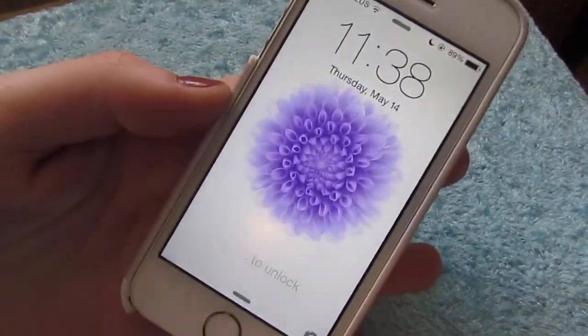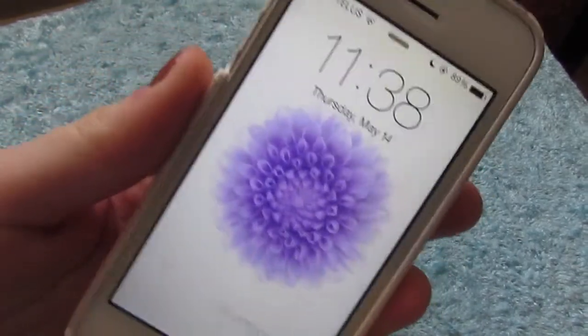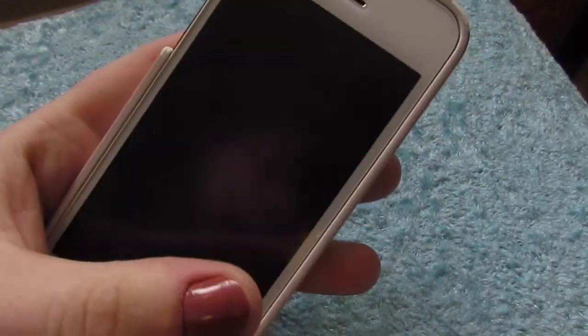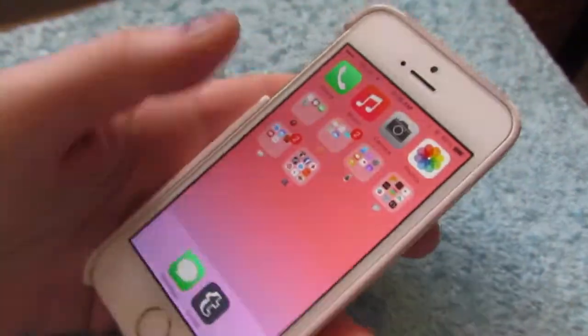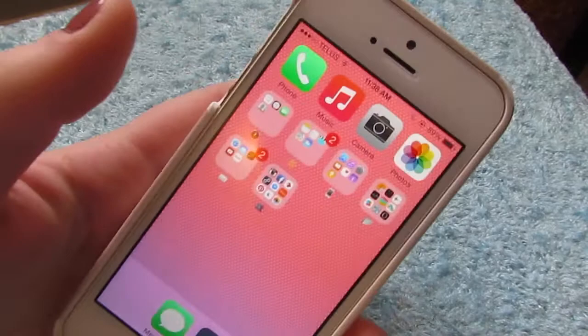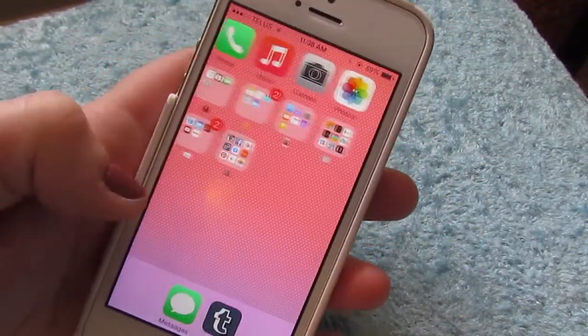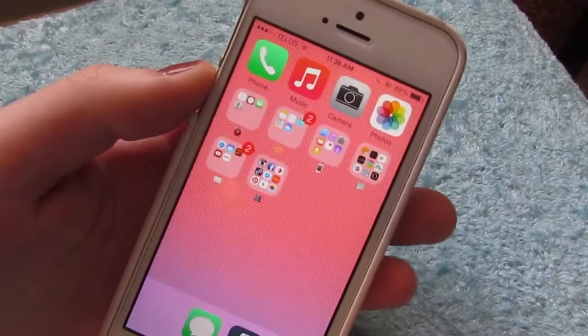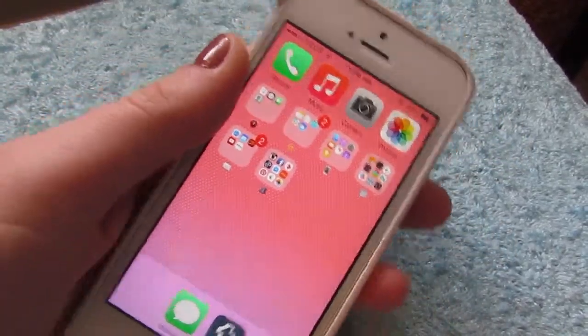When I first turn on my phone, I have the wallpaper that comes with any Apple device — it's just this purple flower. I slide to unlock it. I don't have the little touch thing because I just need to get on my phone fast when I'm receiving text messages at work or whatnot. I just have all my apps on one page to make it nice and simple.